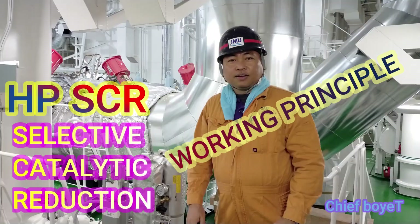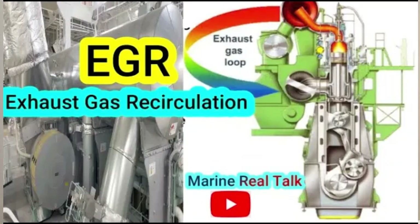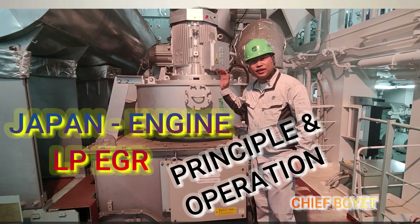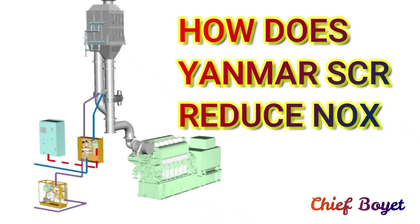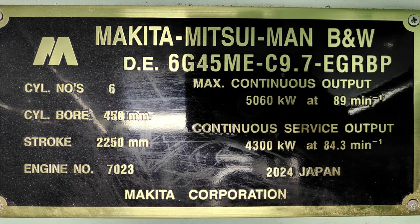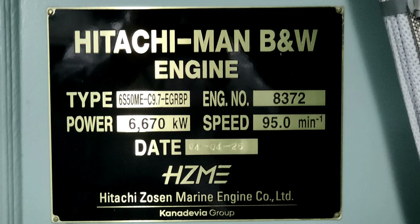I have made several videos about these technologies for main engine EGR as well as for the EGR generator engine. If you want to watch those videos, please visit my YouTube channel Chiboyat. And if you are new to this channel, please don't forget to like and subscribe. This time, I'll be sharing about the high-pressure EGR of Mitsui, Makita, and Hitachi Man BMW.